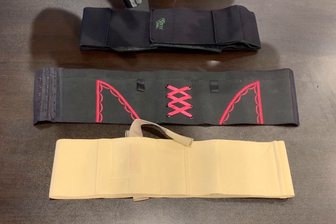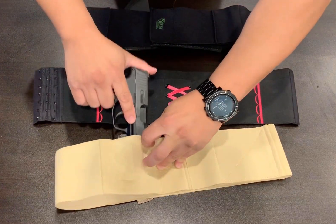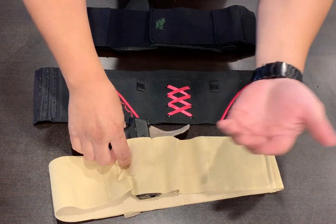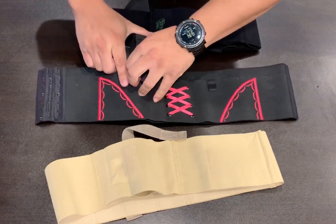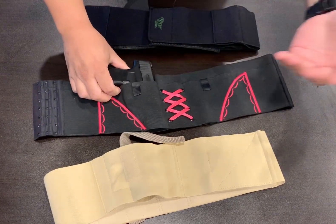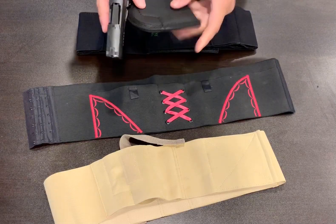I have a few of the top-selling garter belts and belly bands on the market today and I just want to do a quick demonstration. Obviously you can hear the click of the striker.